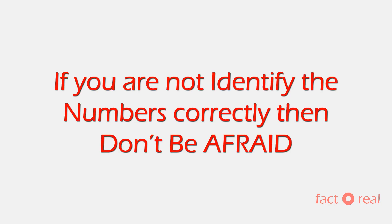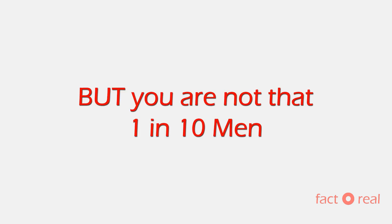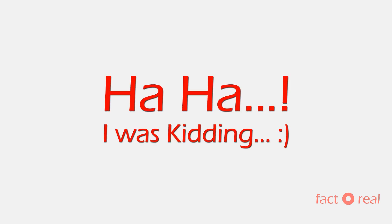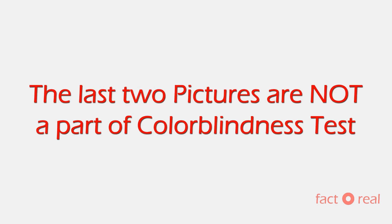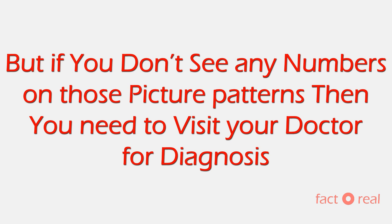And that's it guys. If you are not identifying the numbers correctly, then don't be afraid, because 1 in every 10 American men is colorblind. But I guess you are not that 1 in 10 men. Actually, the last two pictures are not a part of the colorblindness test — it was a joke. So, except the last two pictures, if you correctly answered the previous ones, then you are completely okay. But on a serious note, if you don't see any numbers on those picture patterns, then you need to visit your doctor for diagnosis.